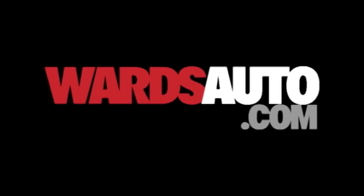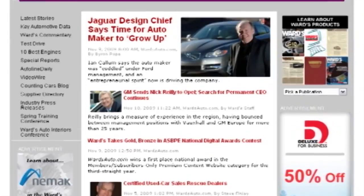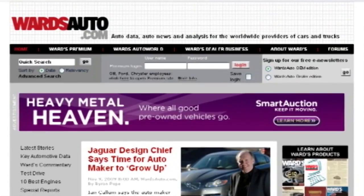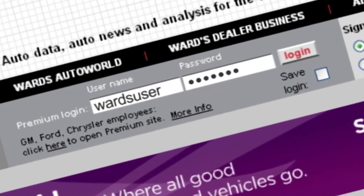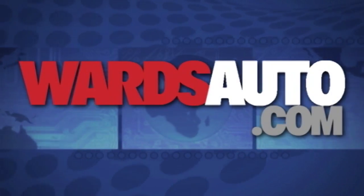Wards is the industry leader for news, data, and analysis. That's why companies across the globe subscribe to our premium service — maybe even your own. Log in for subscriber access now. Check your company's intranet for details, and rely on wardsauto.com to keep you informed.